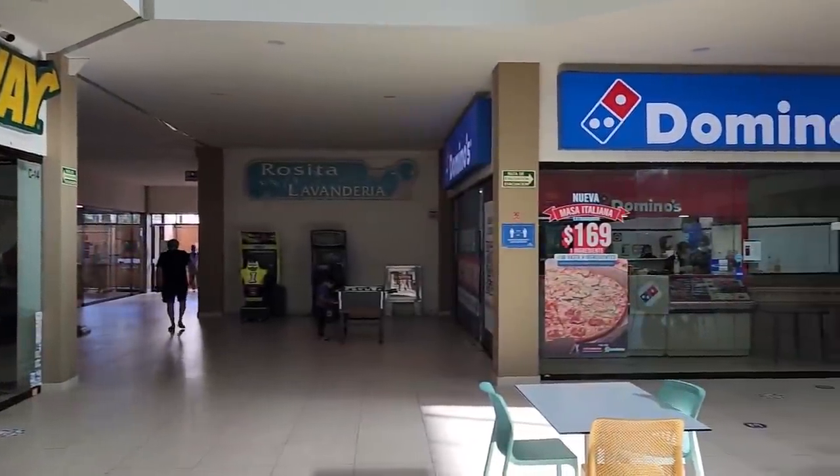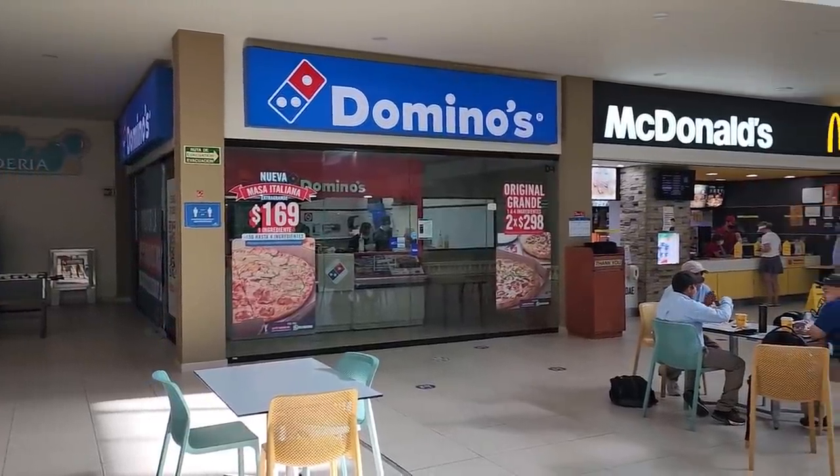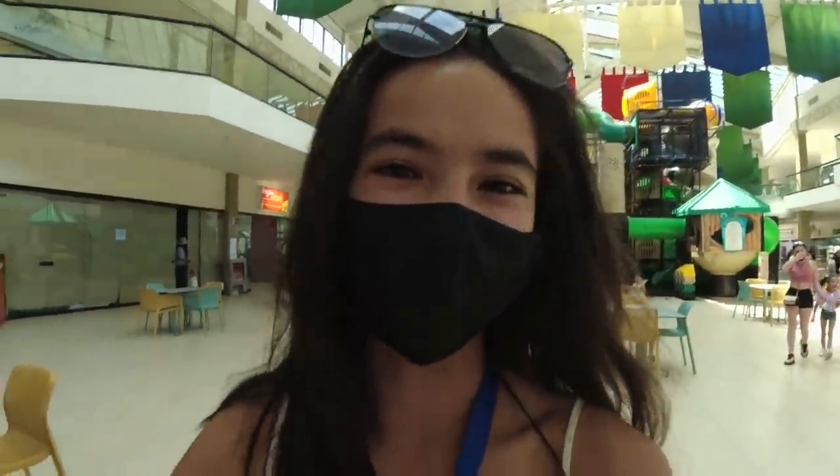This shopping center has everything — clothing stores, a Subway, McDonald's, other fast food, and there's even a laundry area here. Whenever we're here, we go get some ice cream at McDonald's. It's my favorite.